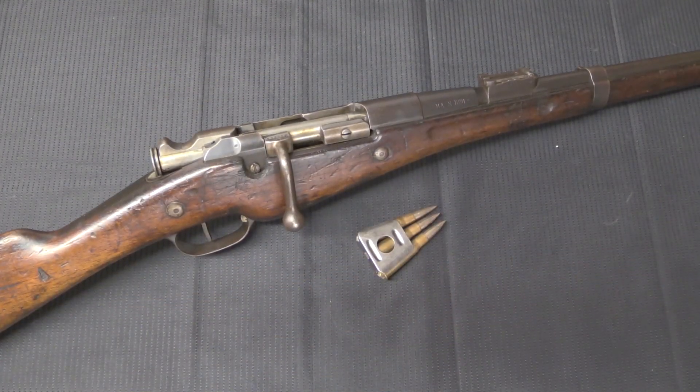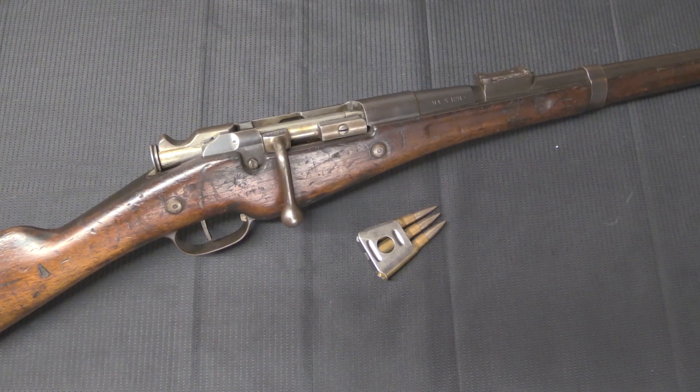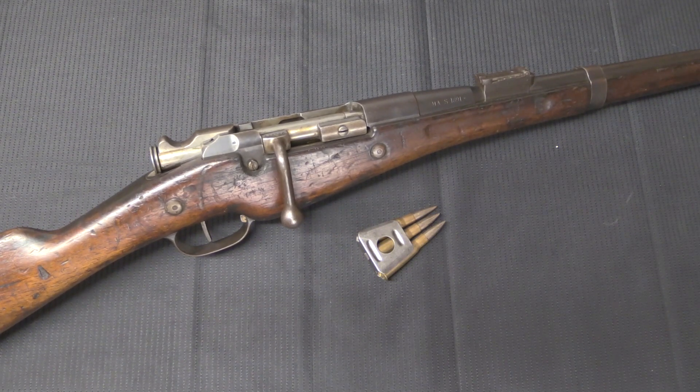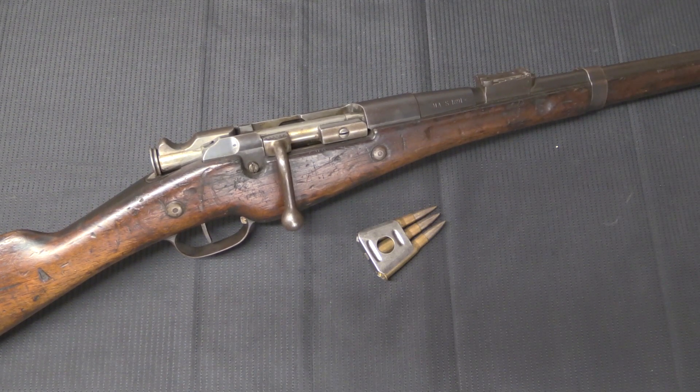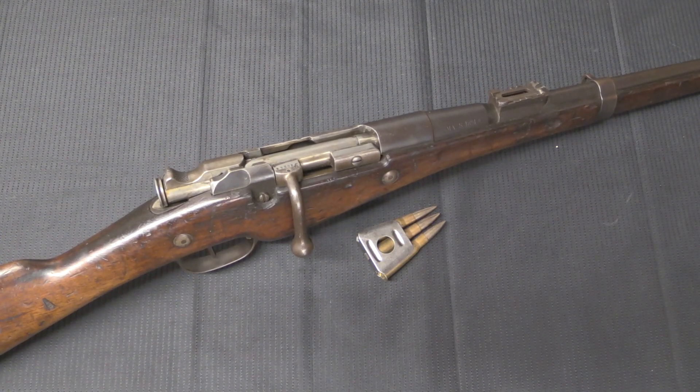One last thing I should definitely mention is that these are extremely light and handy rifles. These cavalry carbines came in at right at 3 kilograms, or 6.6 pounds. Overall length is 0.945 of a metre, which would be about 37 inches. The barrel length is 17.8 inches, or 0.465 metres. Really handy little guns — great to carry.